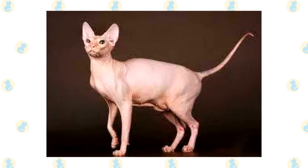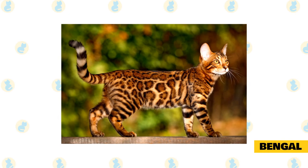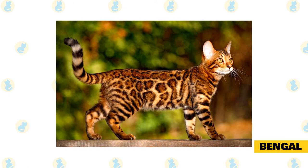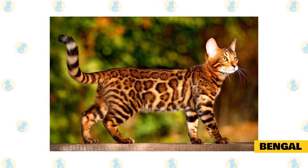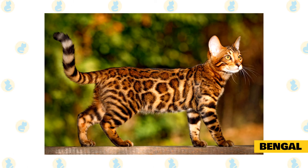They are sociable cats who enjoy being the center of attention. Bengal: the distinctive Bengal is known for its stunning coat whose vivid spots and leopard-like marbling will remind you of this cat's wild cousins. This same coat, which is velvety soft to the touch, sheds minimally according to the Cat Fanciers Association. Bengals are curious, athletic, and affectionate.